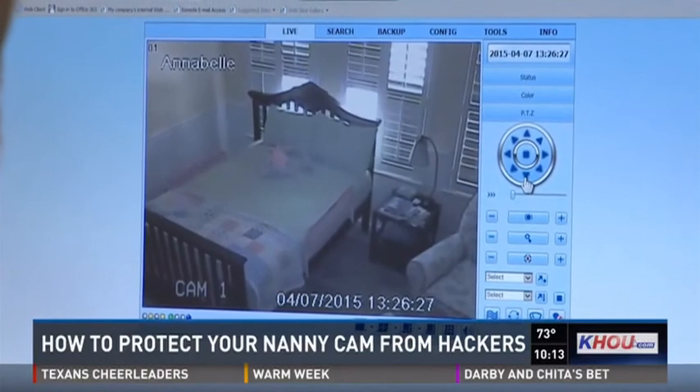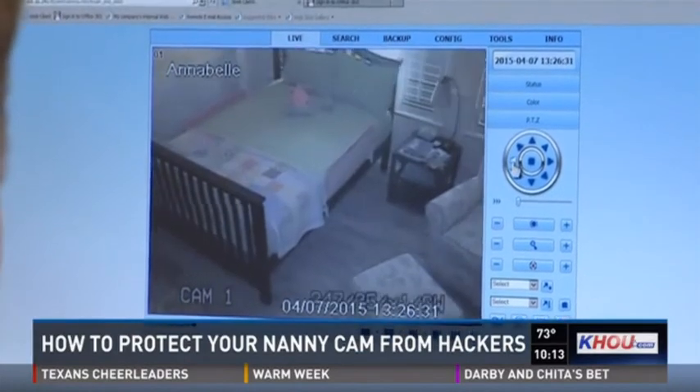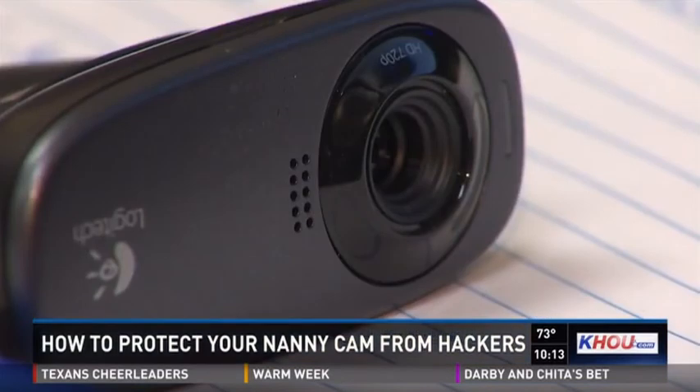Control where the camera is looking. It's supposed to let you keep an eye on your kids while you're away, but in more and more homes, you're not the only one watching.